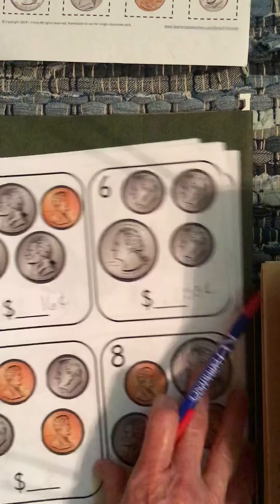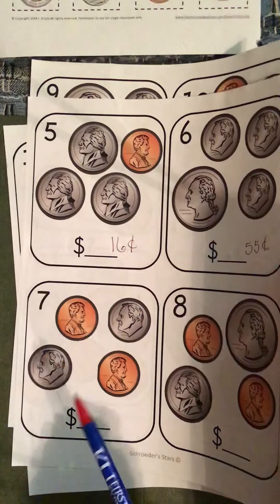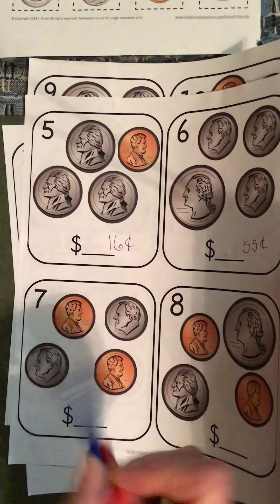Here, your biggest coin — can you see this one okay? You've got 10, 20, because the dime's worth more. 10, 20, 21, 22 cents.